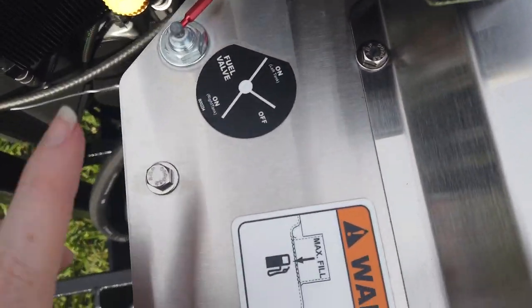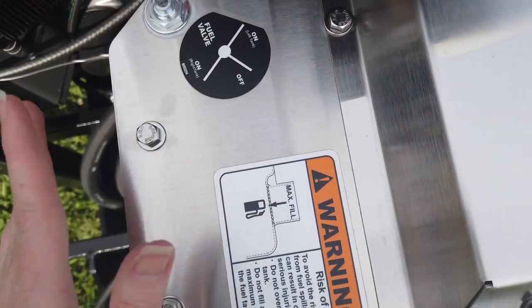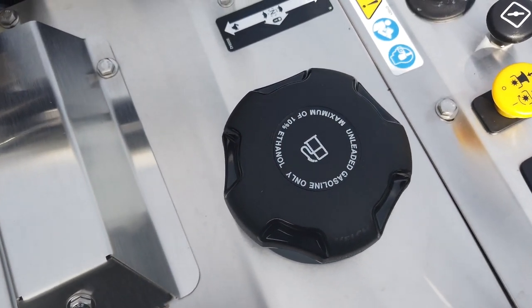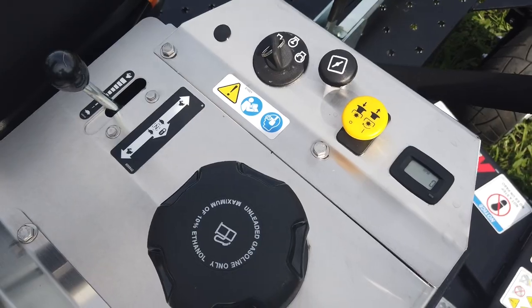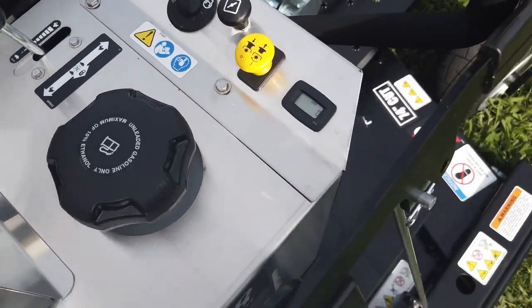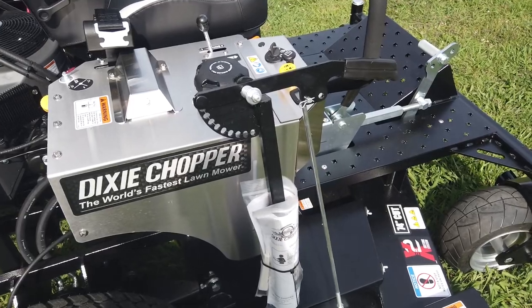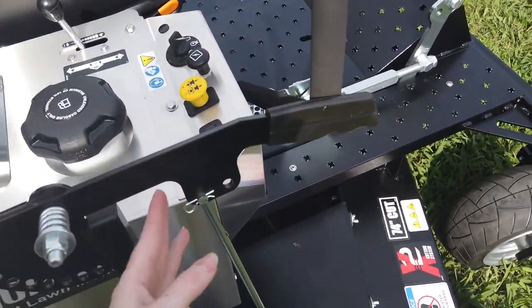Here you have where you can choose which side of the fuel tank you want to pick from. Your second fuel tank. Your controls. Does have the OCDC, and it is controlled here by the handle.